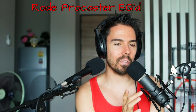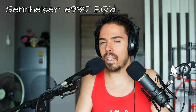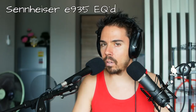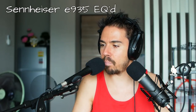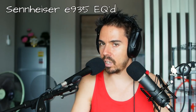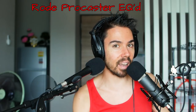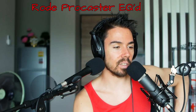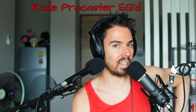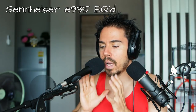The Rode has one huge advantage and it's the built-in pop filter. Let's test that right now. The Sennheiser is actually really sensitive to those plosives. Like when you're saying 'Peter Piper packed a pickle of pansy partitions in the pantry cabinet' on the Rode versus the Sennheiser. It seems like the Rode handles it much better, so the foam helps a little bit.